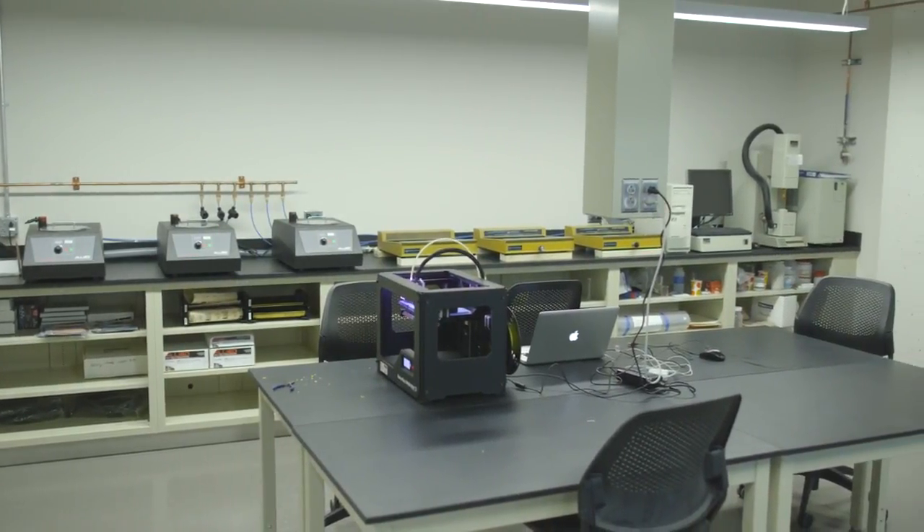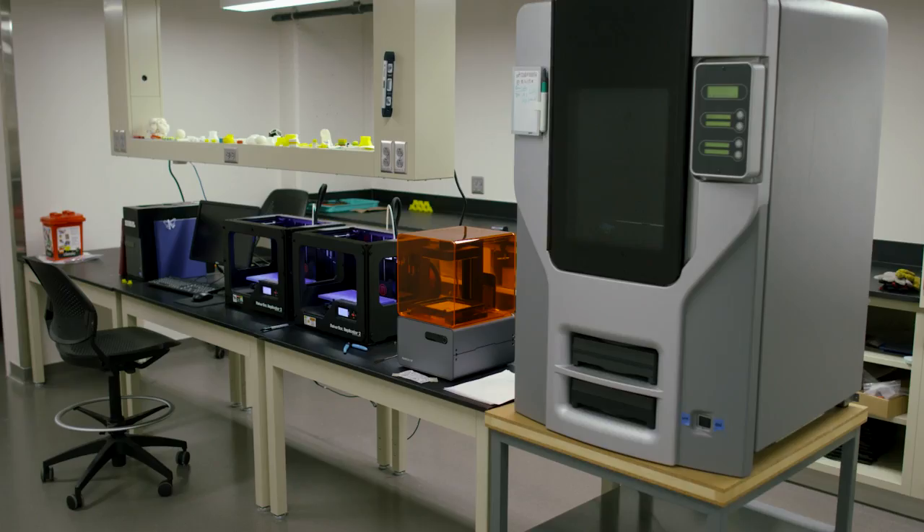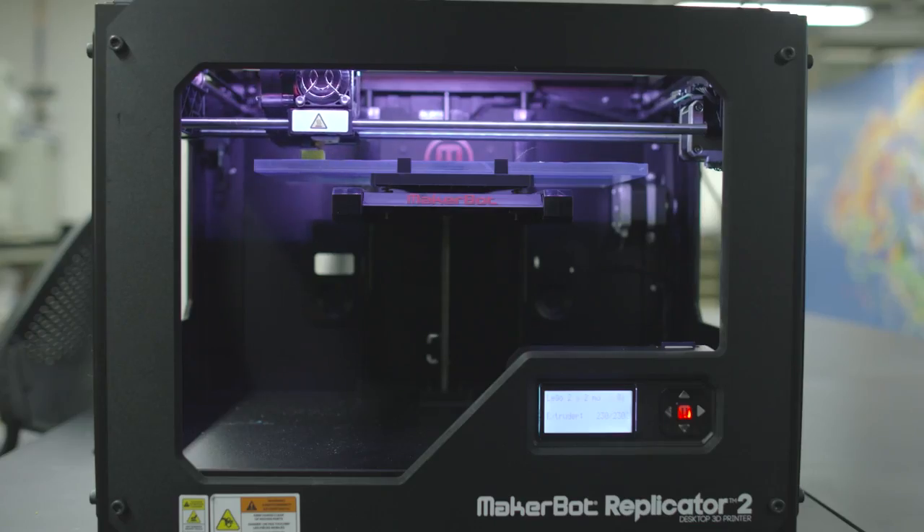Past room 47 is a long hallway that branches to four smaller rooms, labeled rooms 49, 49A, 49B, and 49C. Our 3D printing workshop can be found in room 49. Here you will find various 3D printers and the other fume hood.